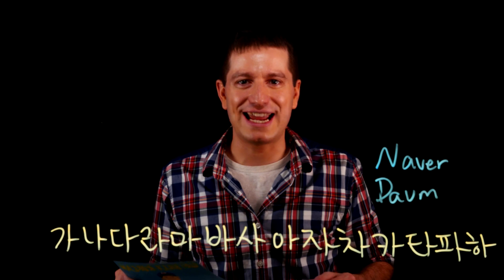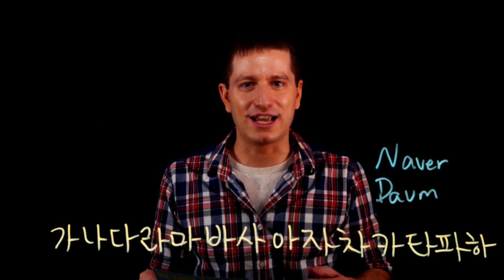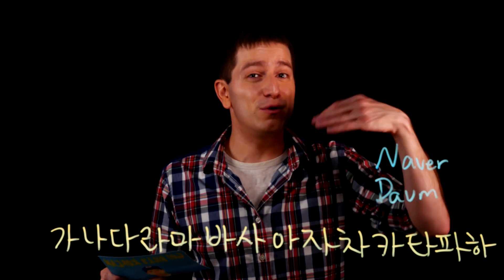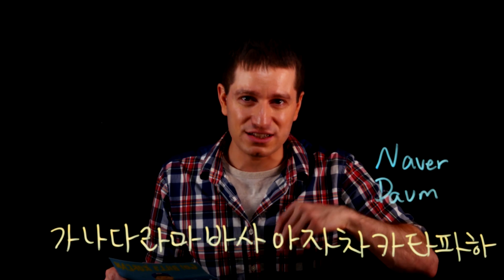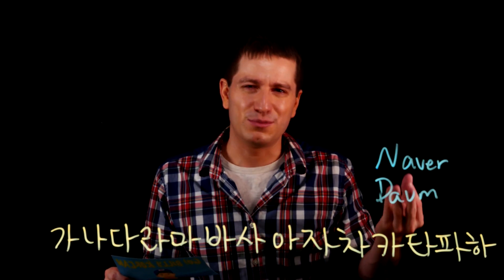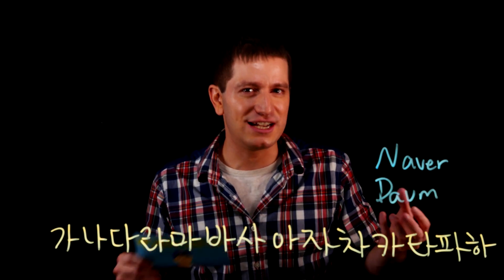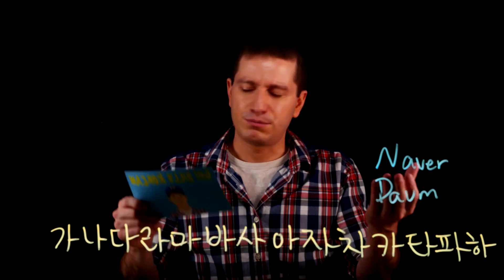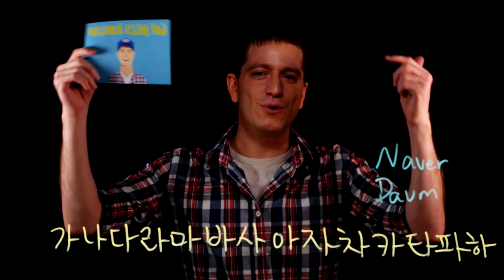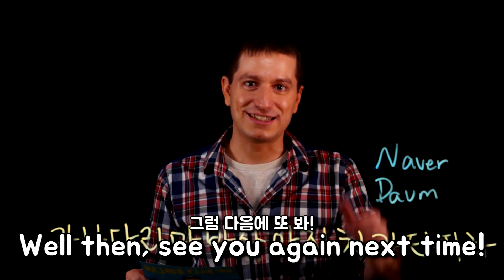Although I've had an electronic dictionary and a paper dictionary, my favorite has by far been online dictionaries — nothing matches all the information they provide. But if I were a beginner just starting to study Korean, I would use online in combination with perhaps a simple book or a simple electronic dictionary, just so that I'm not overwhelmed. But what kind of dictionary do you use and why? Let me know in the comments. Thanks for watching, and I'll see you guys again next time. 그럼 다음에 또 봐!